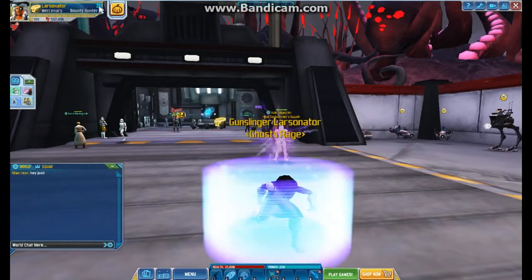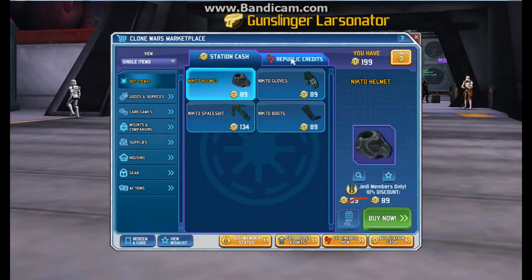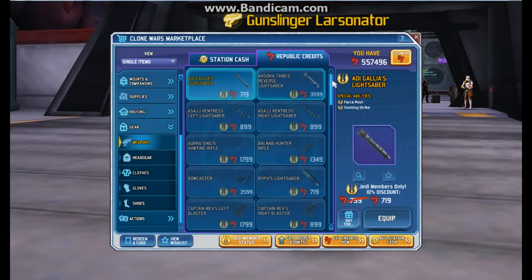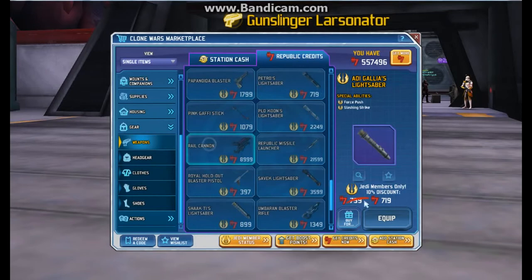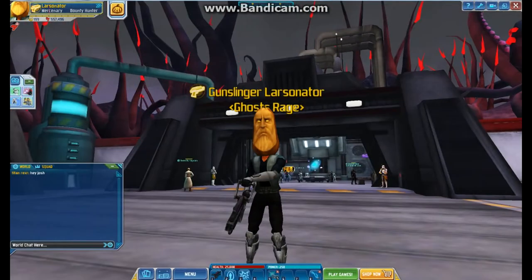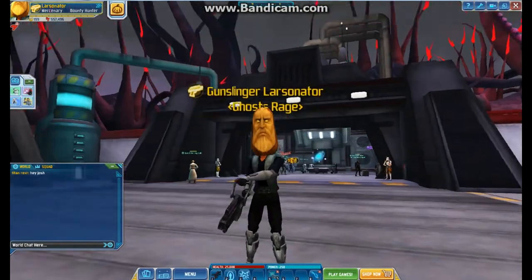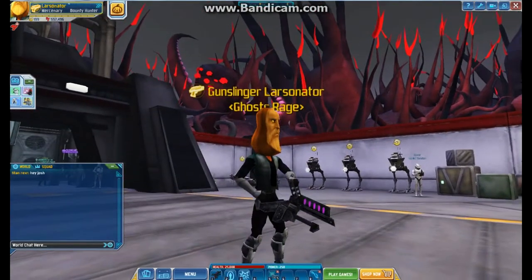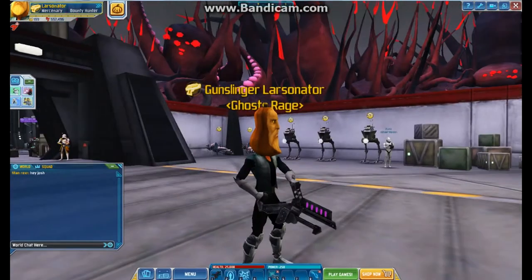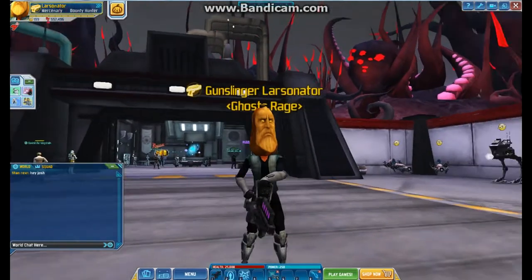Right now we're going to equip the rail cannon in our bounty hunter class — or mercenary class, same thing. Let's go back into weapons, here it is — equip. I actually haven't used this yet so we're going to see how this goes. Of course this is the one that came with the summer pass or spring pass, that lifetime members did not get because SOE wants more money, but the way they're doing stuff with this game, they're not going to get it. It's actually a decent gun, let's shoot this thing.